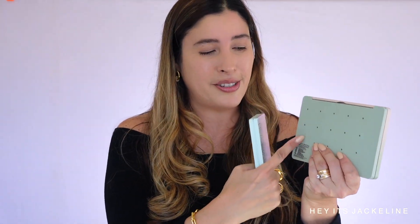Also on the back of the palette, it has little pin holes where you can actually remove the eyeshadows and interchange them with other mini palettes from Natasha Denona. I think that's very fun, mostly for makeup artists, or if you simply have a certain way you like to arrange your eyeshadows — you can get creative with it.